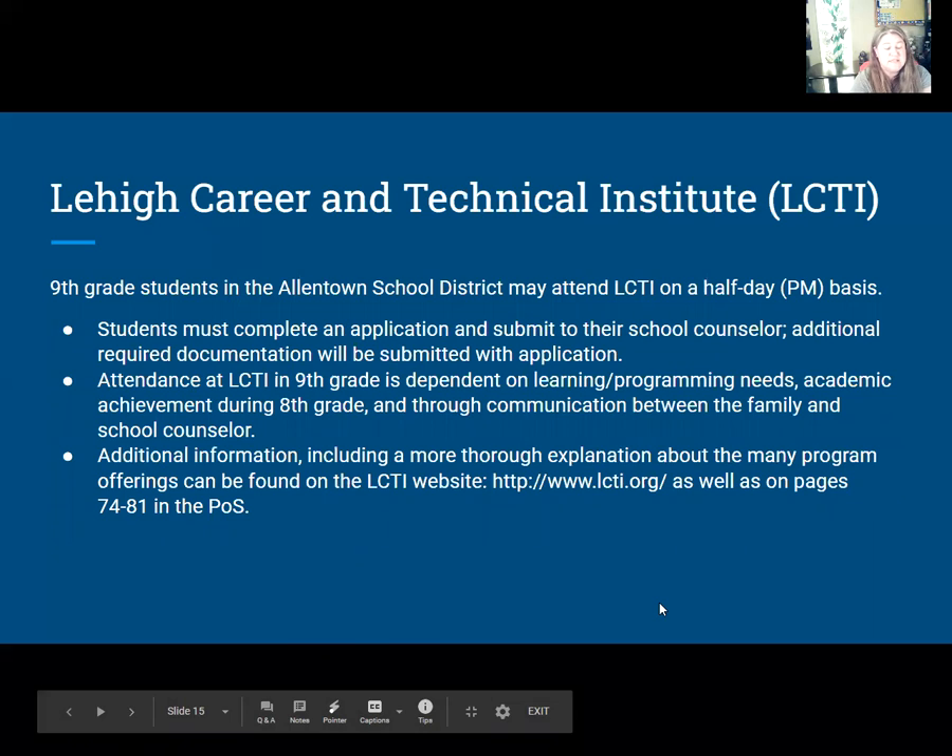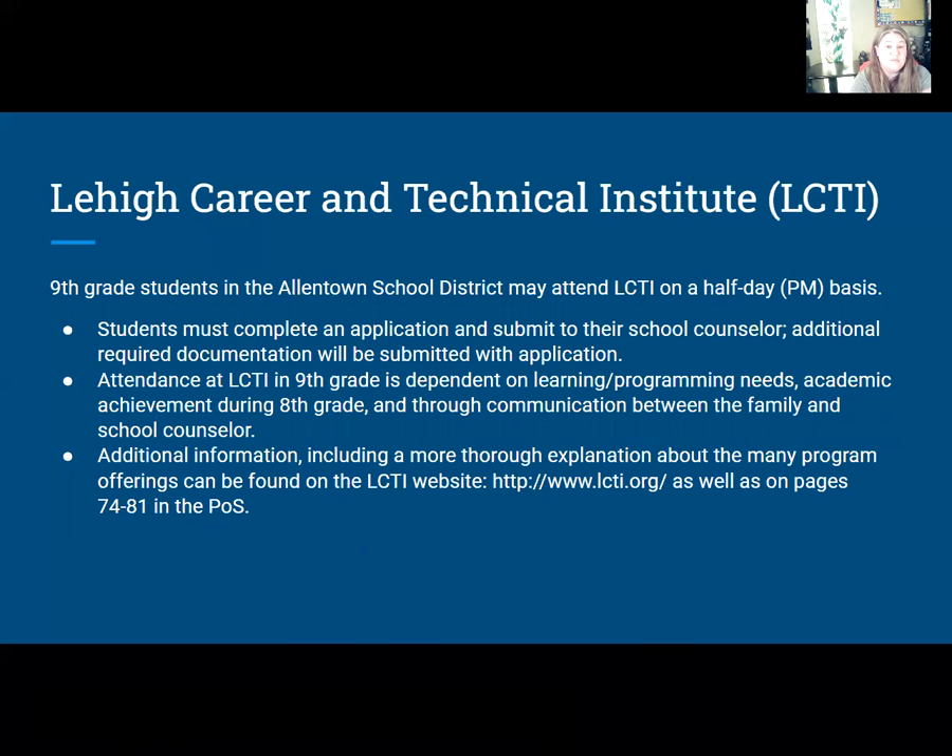Same with LCTI — whether you apply or not, those applications need to be submitted as well. There is a piece I have to complete and then submit. You can find the application on my Google Classroom page. If you're interested, you need to get it in soon. You can find more information on their website at LCTI.org, as well as in the program of studies on pages 74 to 81.